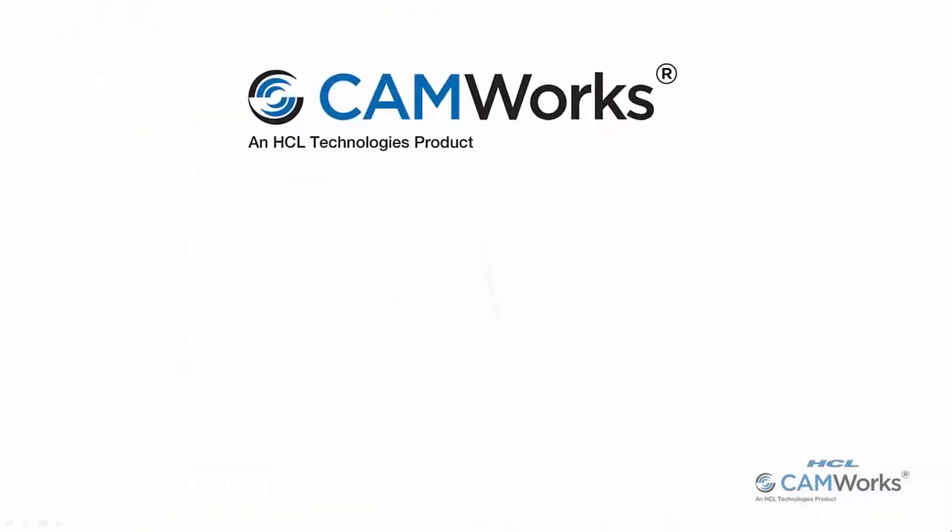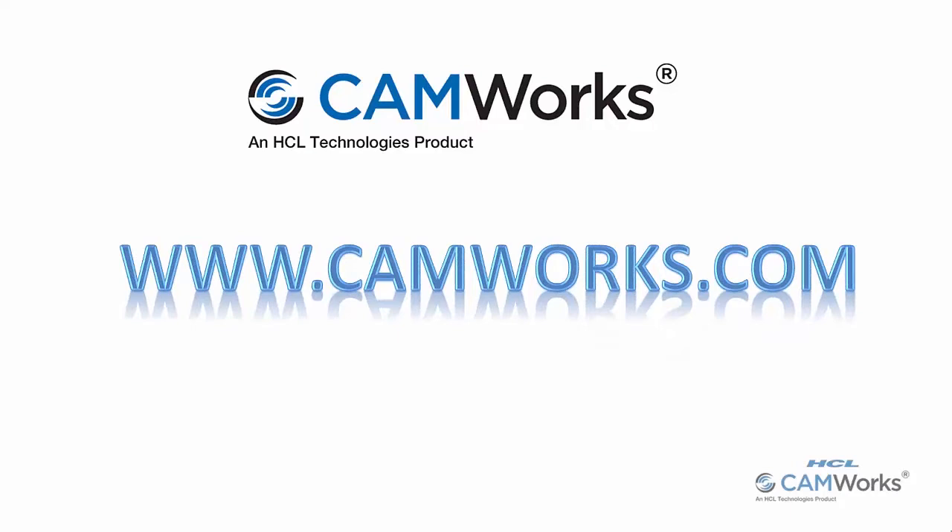For more information, go to www.chemworks.com.